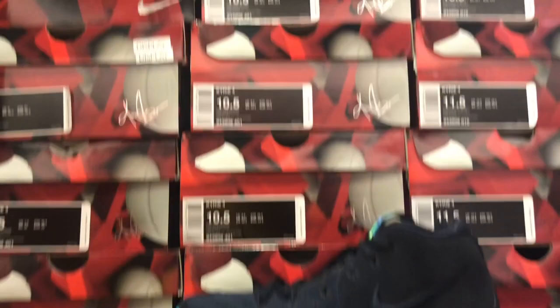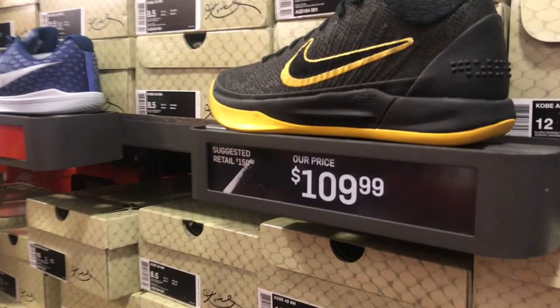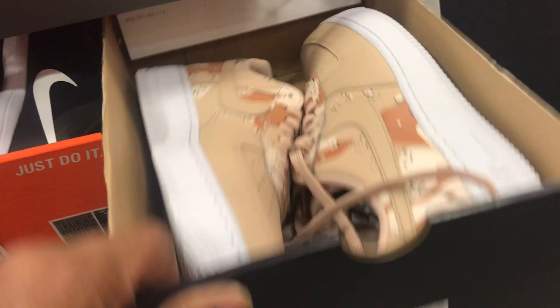Got some Kyries in here for $89.99, two different colorways, and they do have a full size run on both of them. If you like those Kyries, come on down to the outlet and get a pair for the low. Got Kobes on deck as well — yes, yes, yes.